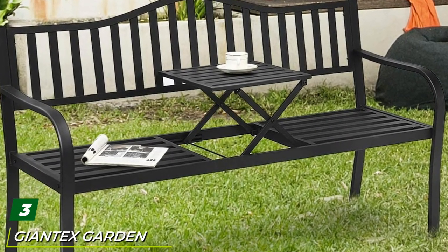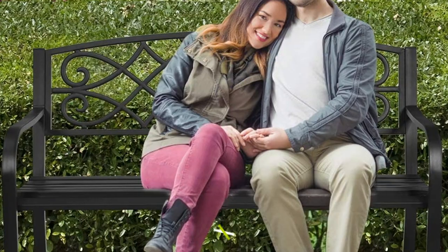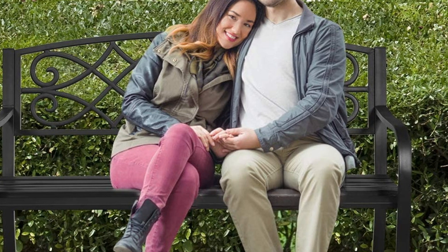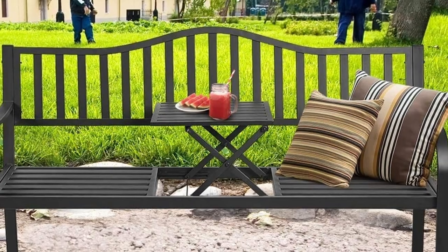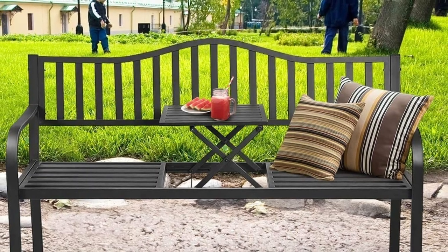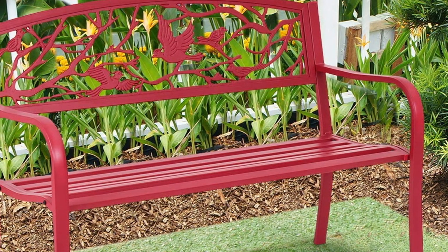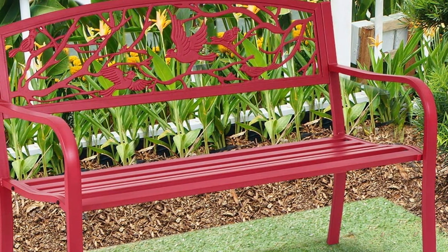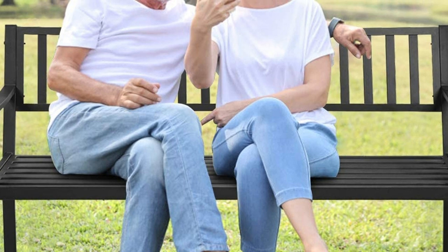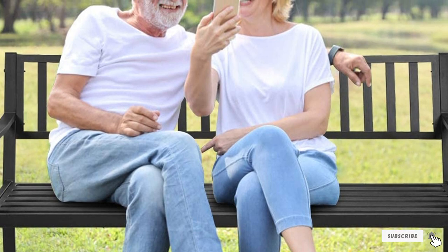At number three we have the Giant Tect Garden Bench with a pull-up middle table. This garden bench has been built with durability in mind thanks to its all-weather structure. Its steel frame has been coated with rust-proof powder to ensure it remains water resistant. Thick legs and a heavy-duty structure improve load-bearing capacity for excellent stability, and its slat seat design prevents water accumulation. It features elegant arc-shaped legs in a simple yet classy appearance that can match any surroundings. Assembly is easy thanks to detailed instructions — just connect four parts using bolts and a wrench, all included. Maintenance is simple too: just lightly wipe it with a cloth.